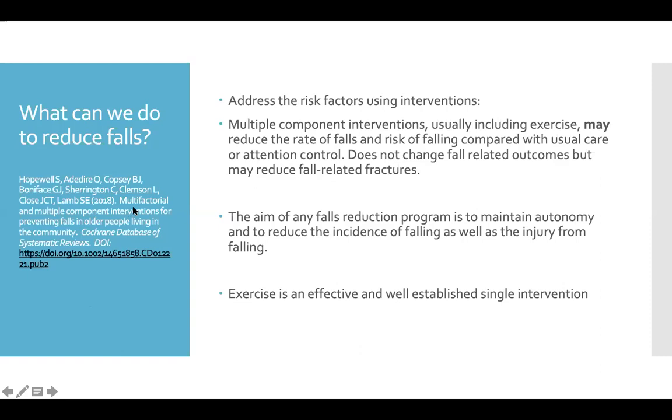One study looked at multifactorial and multiple-component interventions for preventing falls in older people living in the community. Those multi-component interventions include exercise, fall prevention classes, balance training, and pharmaceutical counseling. The outcome was that they may reduce the rate of falls and risk of falling compared with usual care — which would just be seeing a doctor — or attention control, which is paying more attention to your environment. It doesn't change fall-related outcomes dramatically, but may reduce fall-related fractures.